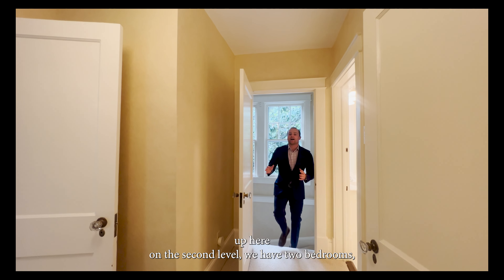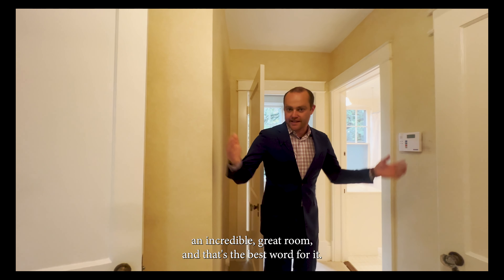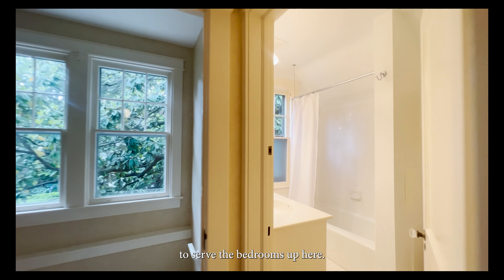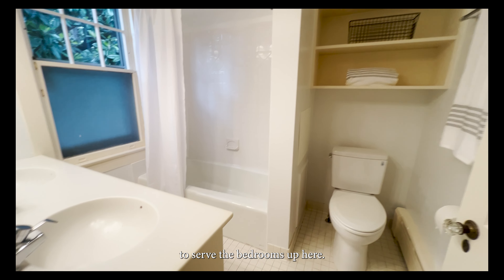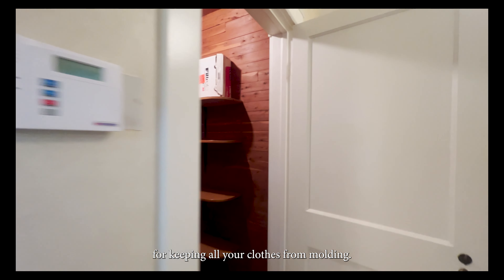Up here on the second level we have two bedrooms and an incredible great room — that's the best word for it. On the second level we have a great full bath to serve the bedrooms up here, and a cedar closet for keeping all your clothes from molding.